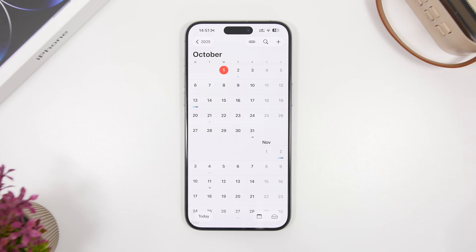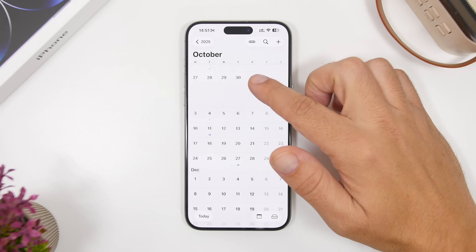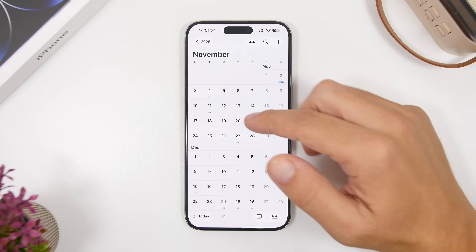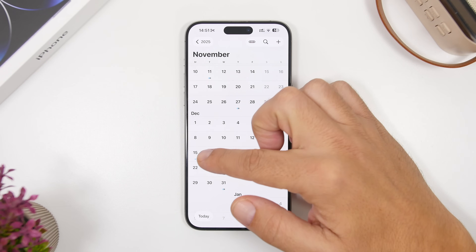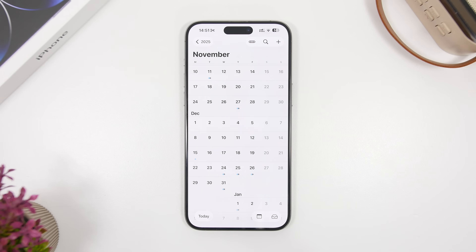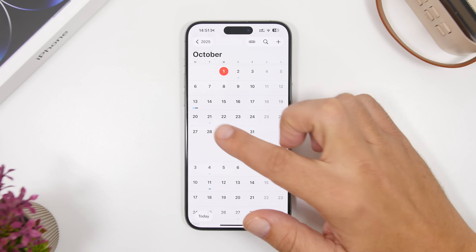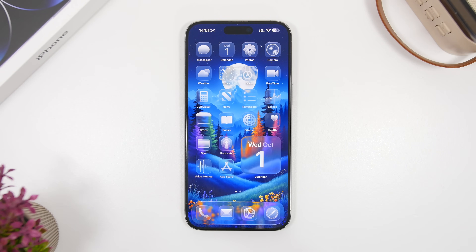Apple will also release another big update with iOS 26.2, just as it has done in the last few years. iOS 26.2 should contain a lot more new features — it should go into beta at the start of November, go through the month with betas, and then most likely be released somewhere around the middle to end of December, before the holidays. So again, October 27th should be the date you can expect iOS 26.1 to be released for your device.